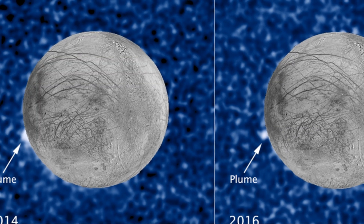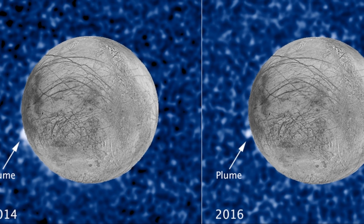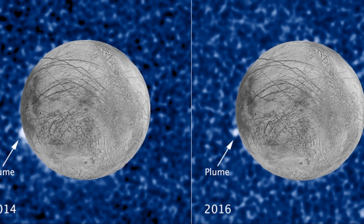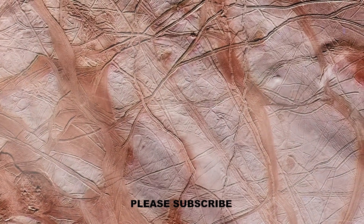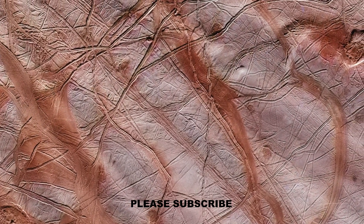Furthermore, in 2012 the Hubble Space Telescope detected water vapor plumes erupting from Europa's surface, suggesting the existence of cryovolcanic activity. It remained a mystery why these water plumes were present only on one hemisphere and not the other. These cryovolcanoes could create a pathway for the ocean's nutrients to reach the surface, making Europa a hugely tantalizing target in the search for extraterrestrial life.